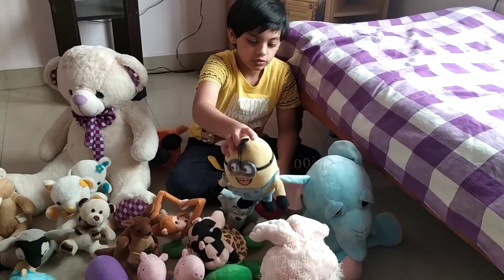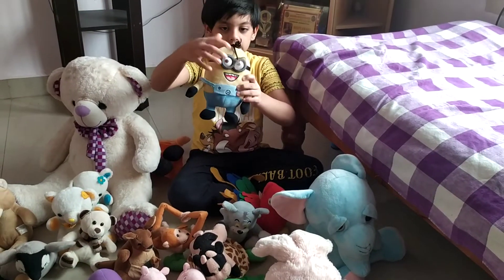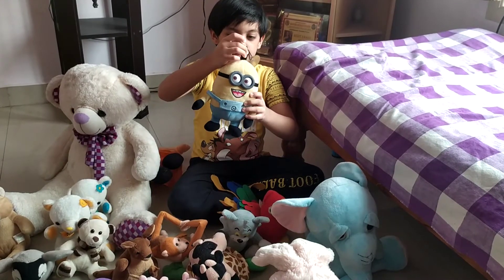And this is also from my recent collections. This is Minion. He has hair.